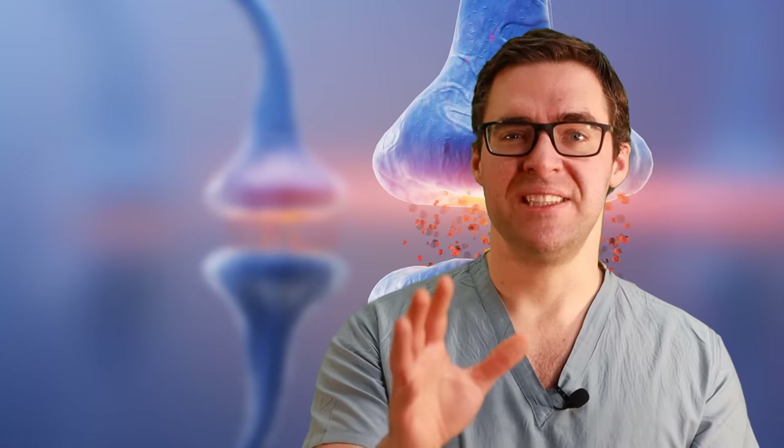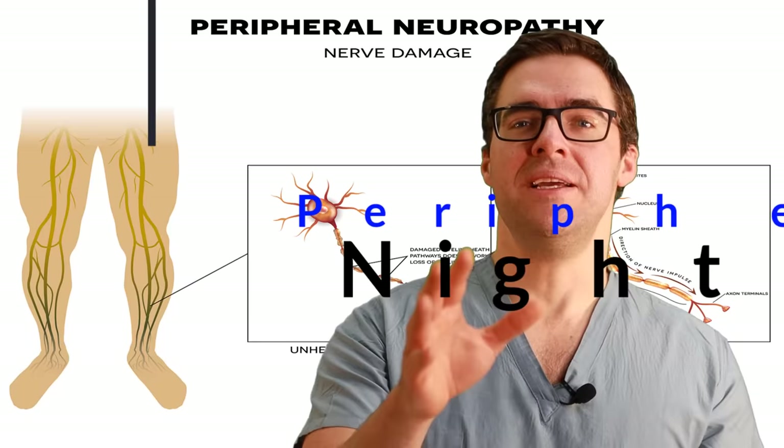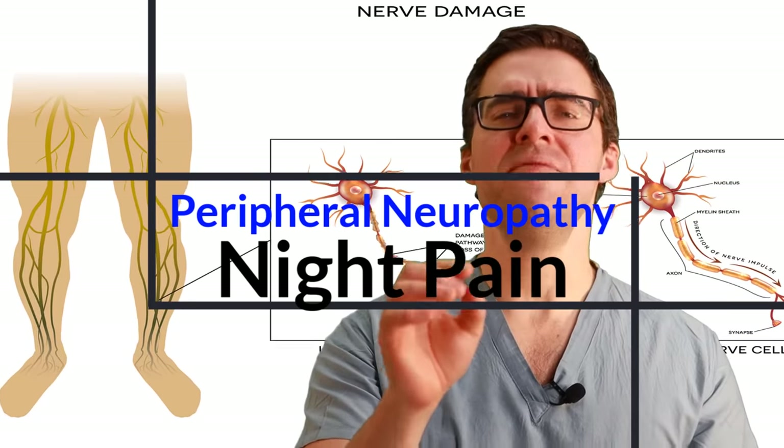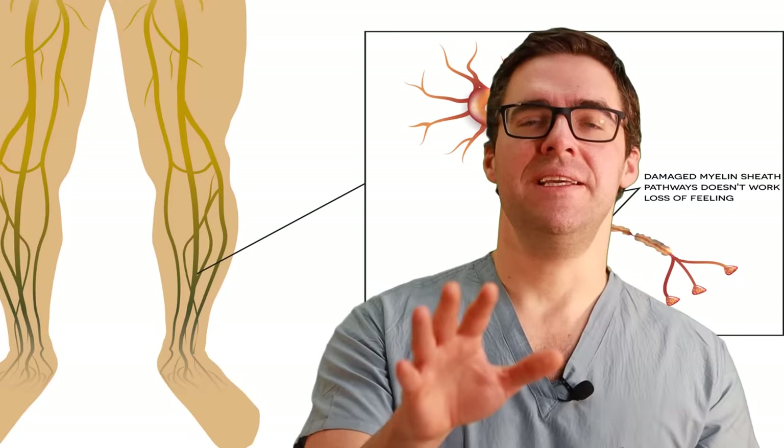If you have a severe health issue, you need to see your podiatrist or family care doctor and get evaluated — that's the real key. But 90% of the time there's a lot you can do to make your foot feel better. Even if you're unhealthy or have health problems, there are still major things you can do. The reality is most nerve pain is biomechanical.